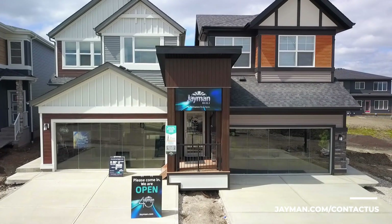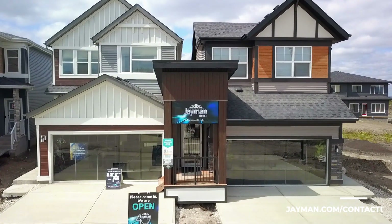Thank you for touring with us today. Visit our sales center, or call us to book a private appointment.